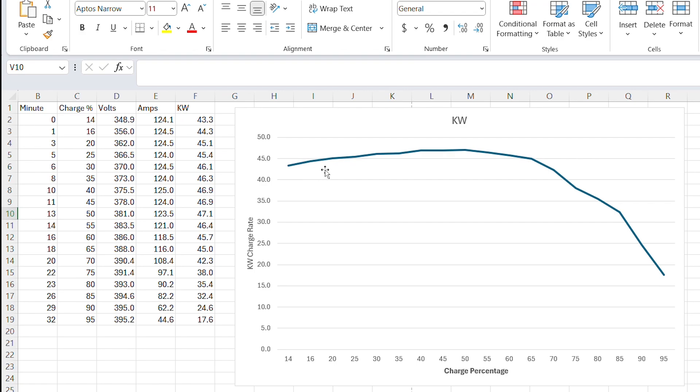You can see on the graph that kilowatts peak and then, once you get past around 50% state of charge, they start to drop slightly because the battery voltage is reaching a point where it's starting to max out and the charger needs to reduce the amperage to avoid overcharging the cells. As we continue on it's slowly ramping down, and it doesn't have a dramatic impact until about 75%, where our voltage is up to 391 volts.